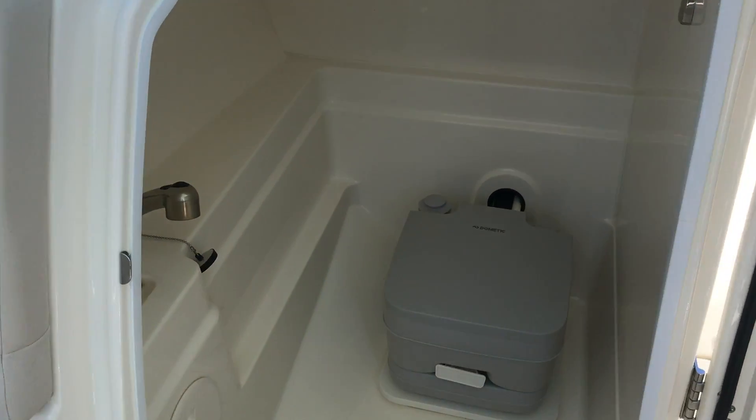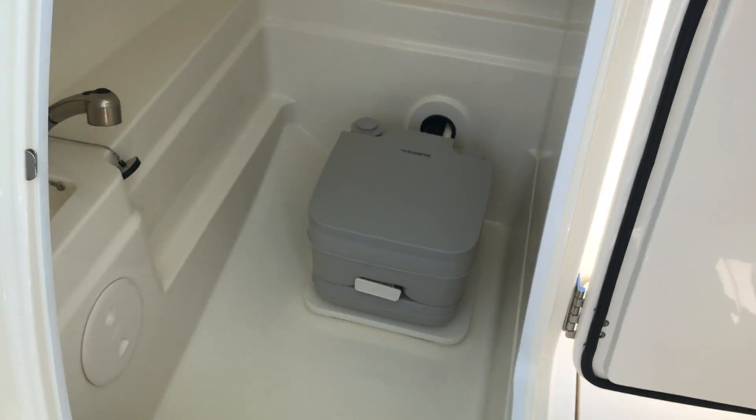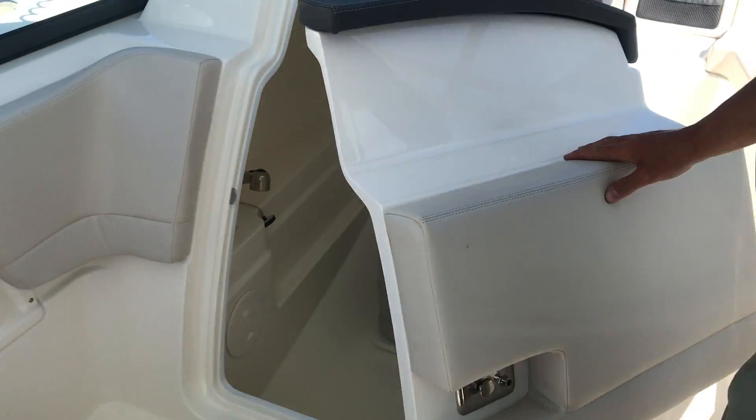Coming forward is very spacious. It also has a fresh water sink that can be used as a shower pullout inside the head compartment.